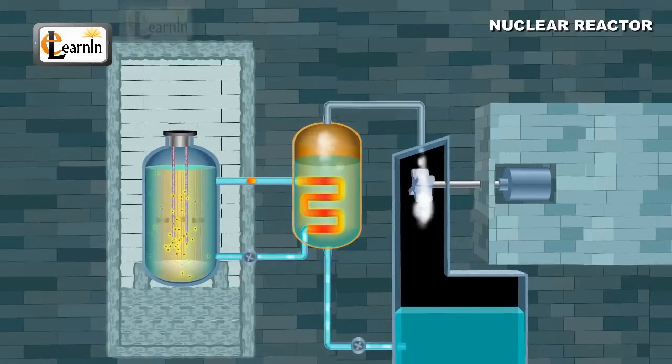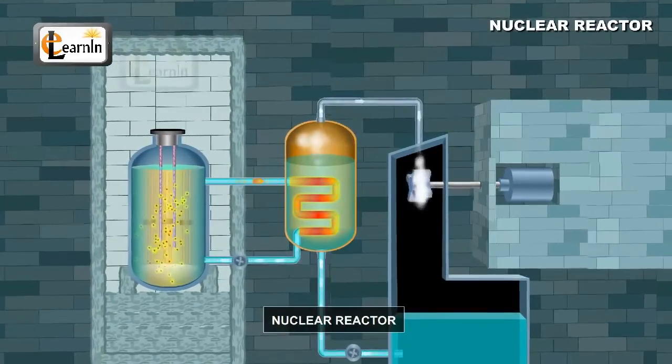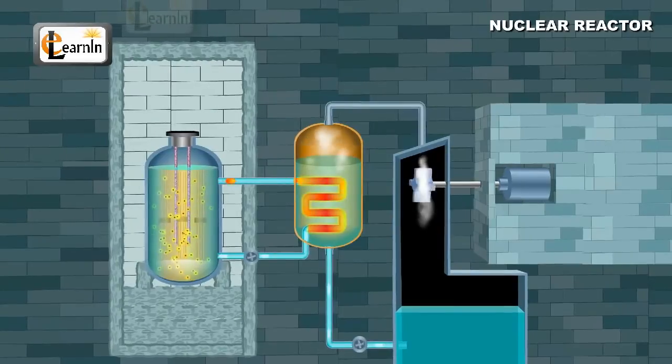The heat is used to heat water and produce steam. The steam is then used to rotate a turbine to generate electricity.